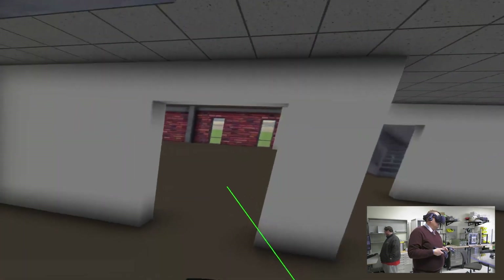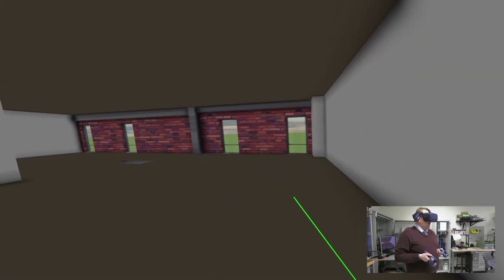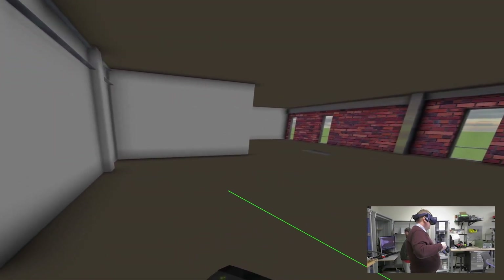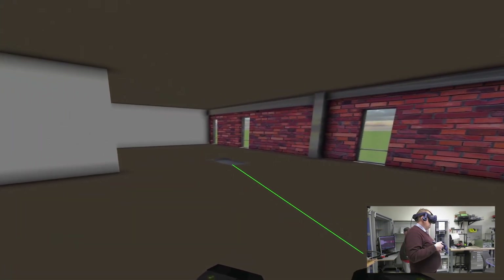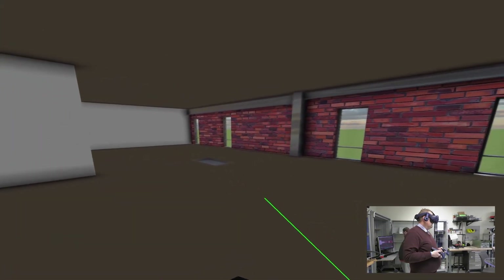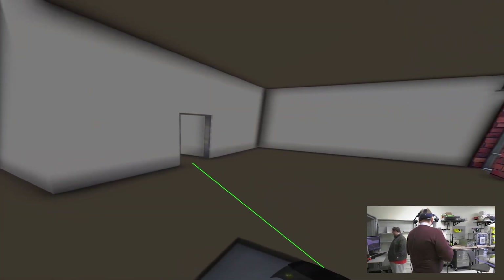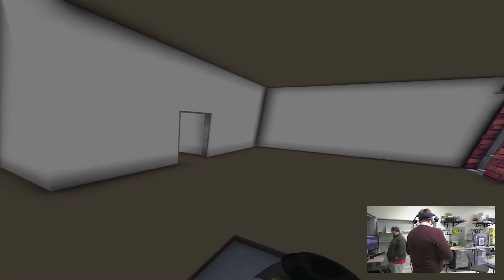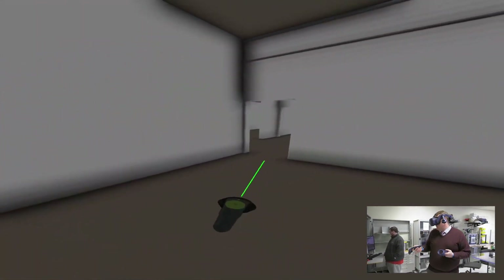On the first floor, this is the new location for our biomechanics lab. Where my pointer is will be the mechanicals and computer. That square in the middle will be the force plate data collection center, and then we will have the changing room where students and participants in the lab can don the equipment and then go into the lab.